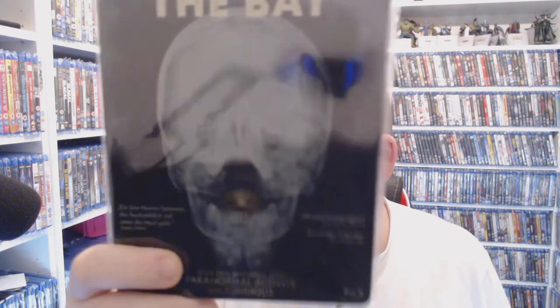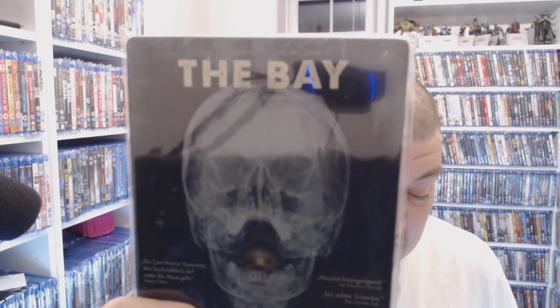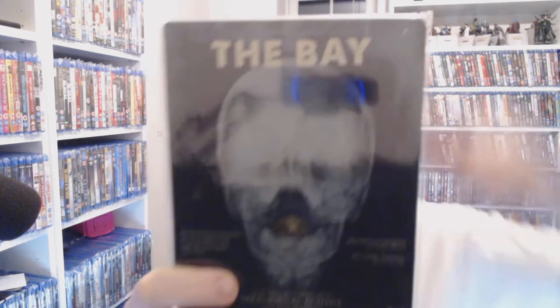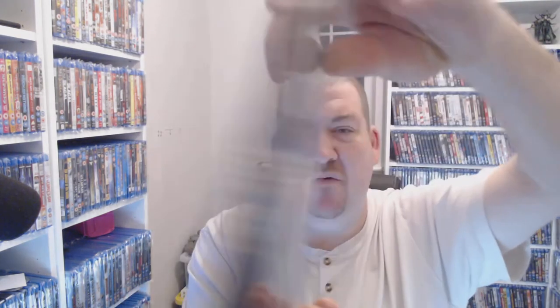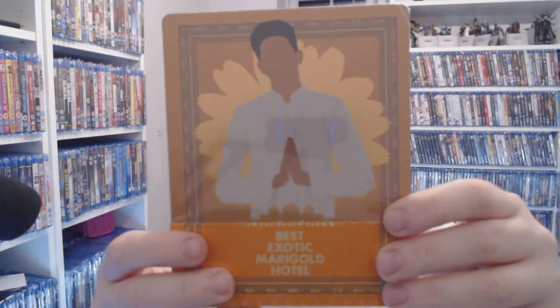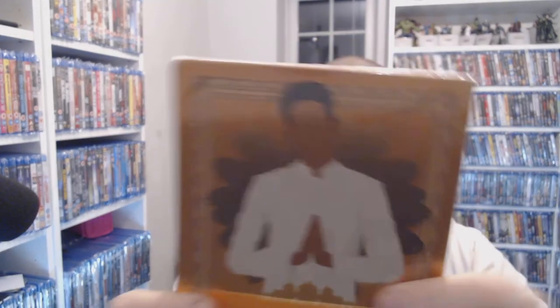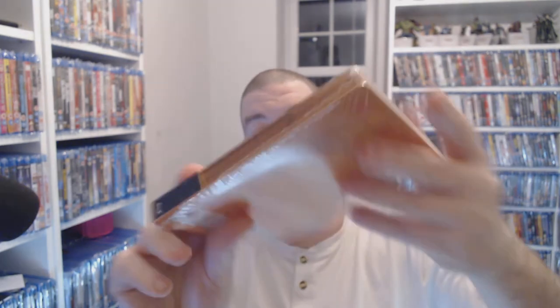I still haven't watched this but so many people say yes and no to it — The Bay. It looks a bit freaky. You're talking six pounds fifteen on eBay, which is the minimum I found. I think it ended up costing me four quid. I will get around to watching it one day. Another one that's still sealed — somebody sent me this, one of my lovely viewers — The Best Exotic Marigold Hotel. It didn't cost me anything, but you can pick it up for three pounds fifty.